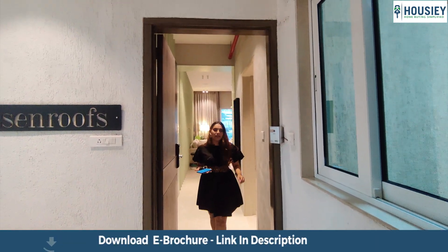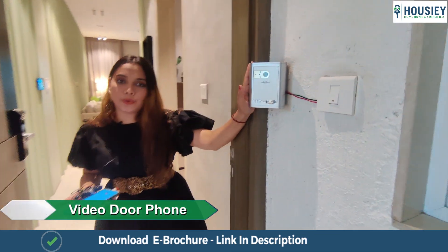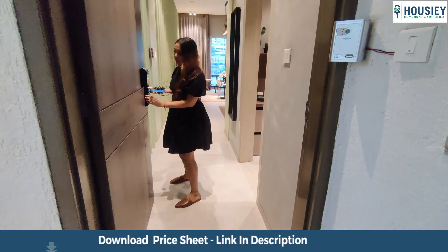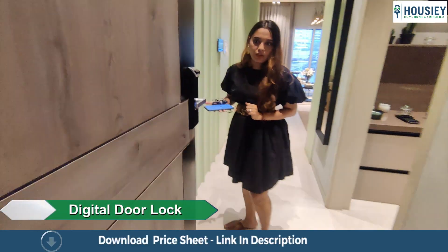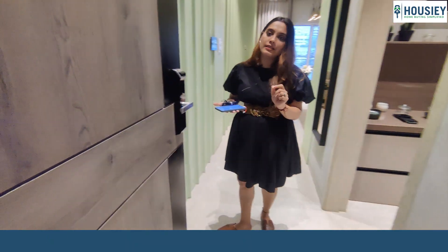As we enter, the first thing is safety. They provide a video door phone for safety, and along with that they are also providing a digital lock which you can open with your thumb, password, or key.